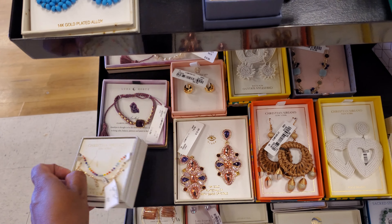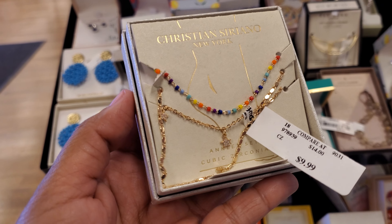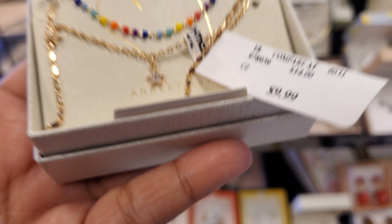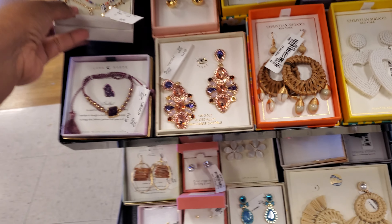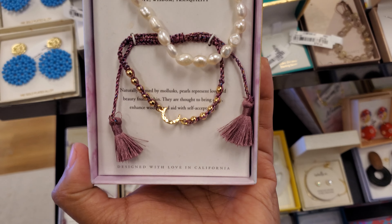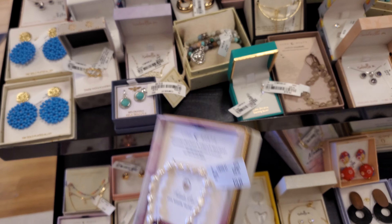I wish this wasn't an anklet — I wish I could find this in a necklace and a bracelet. Here's this set in the back for $20. The moon and pearls — I love it.